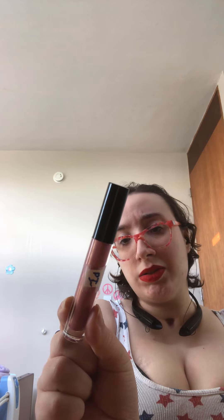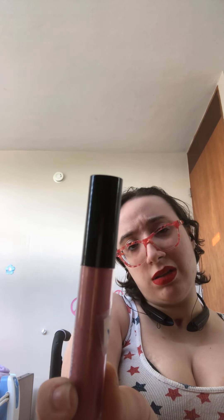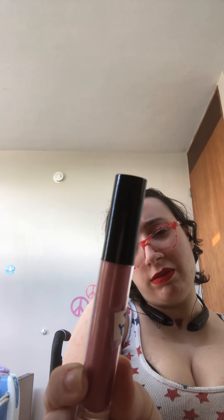Now this one is Anastasia Beverly Hills, and it's a kind of odd pink.